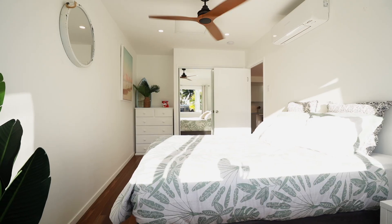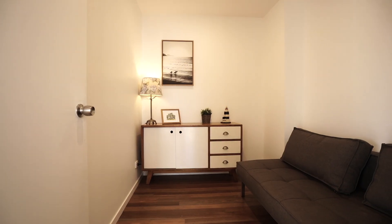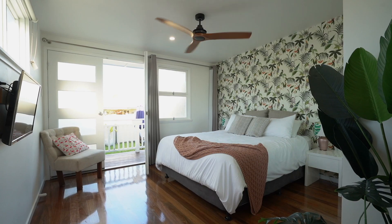Walking through from the front of the home, we've got our beautiful light-filled bedroom here with fans, walk-in robes, and air conditioning, our study slash third bedroom, and our beautiful master at the back with ensuite.